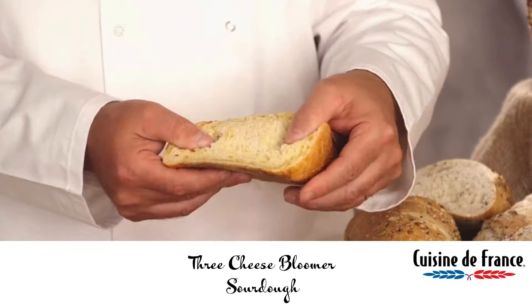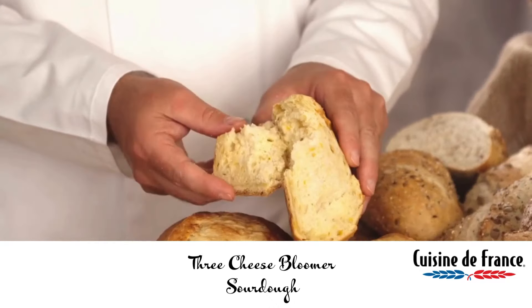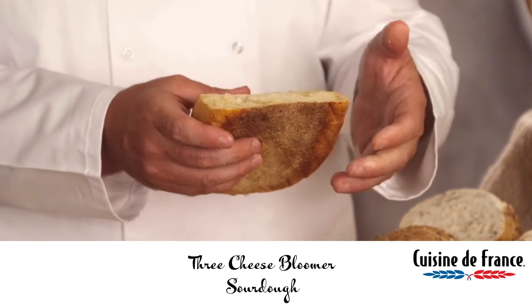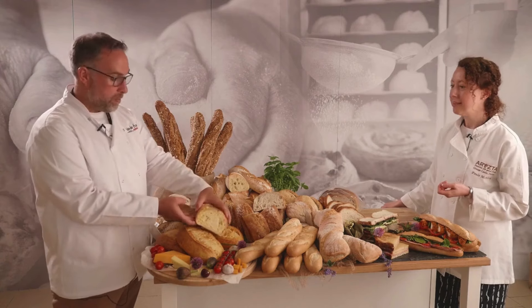Absolutely, so this is our three cheese bloomer. This one is made with Red Leicester, which gives it that lovely vibrant colour, a vintage farmhouse, and then another cheddar. The smell from this bread is brilliant, really really good — again a super bread toasted.